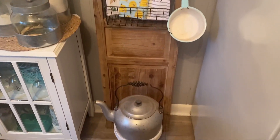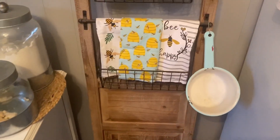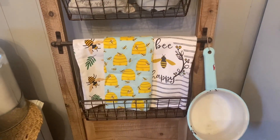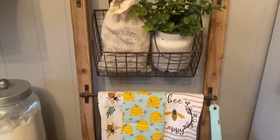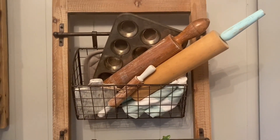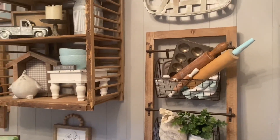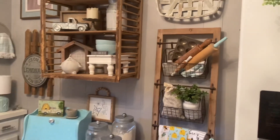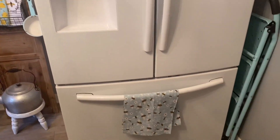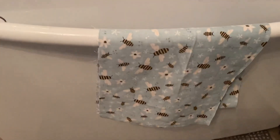Over on my door, I took the bottom basket and filled it up with some different bee towels I have, and then pretty much left the rest of it the same. I switched out the greenery — the top has my old rusty muffin pans and my rolling pins. Moving over to my refrigerator, I just have another bee towel hanging down here on the freezer door.